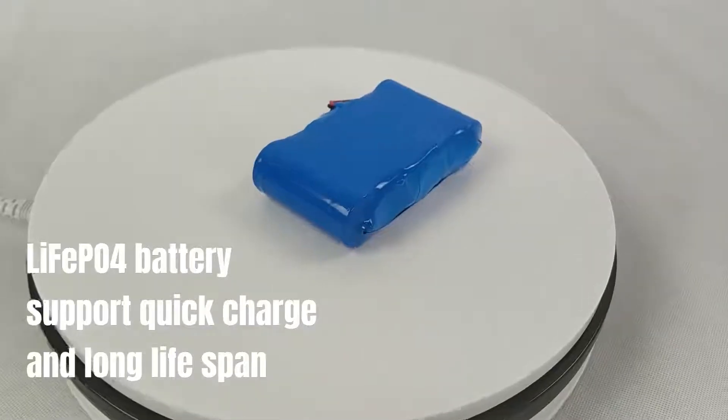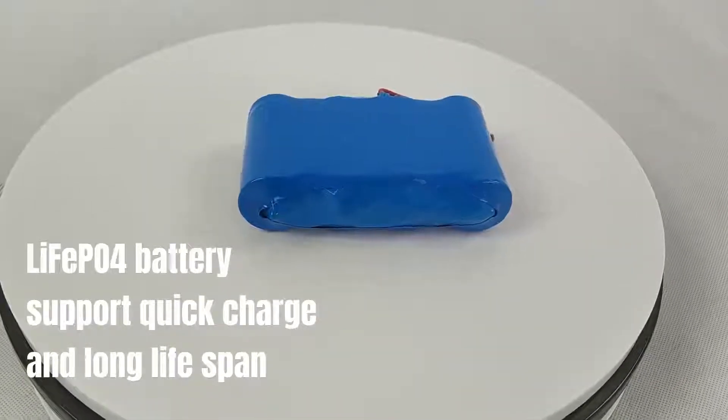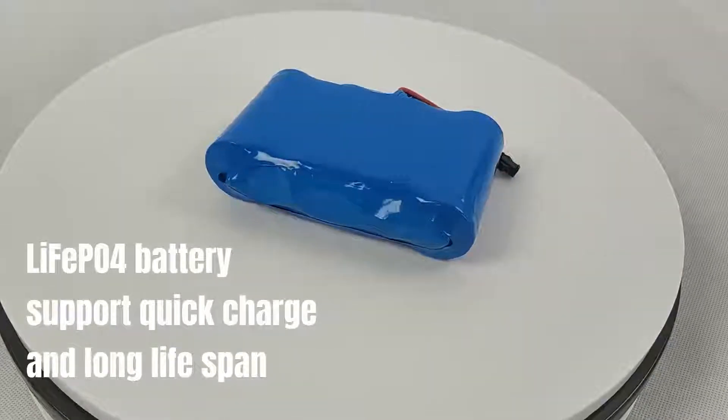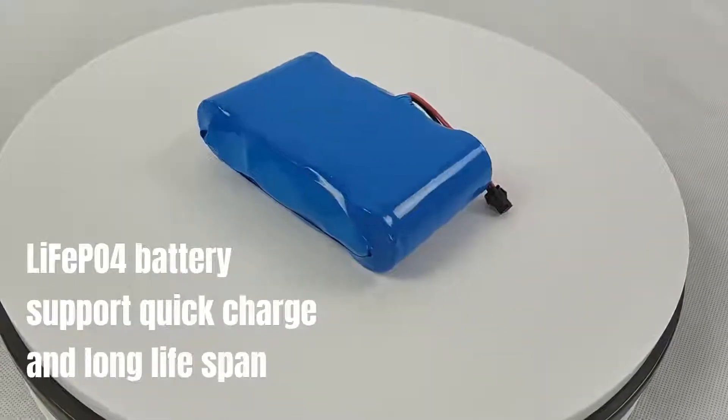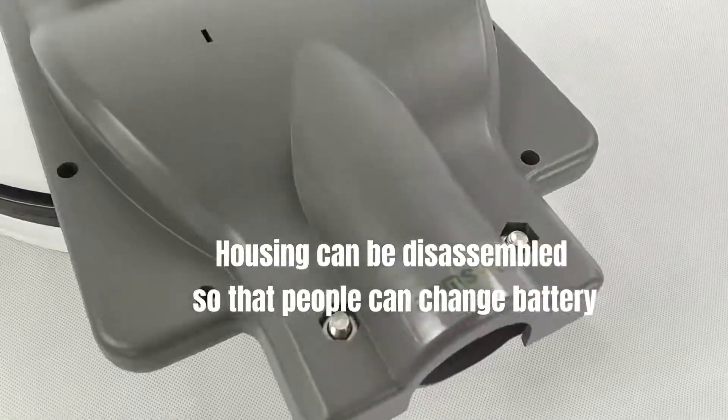LiFePO4 battery supports quick charge and long lifespan. The housing can be disassembled so that people can change the battery.